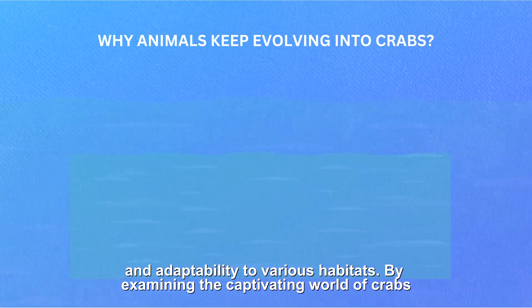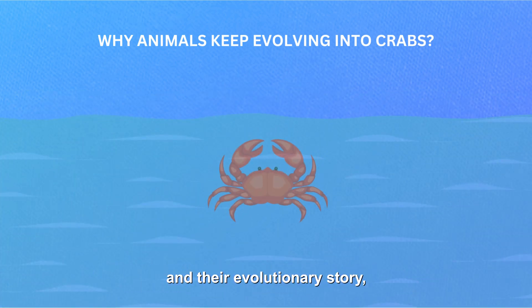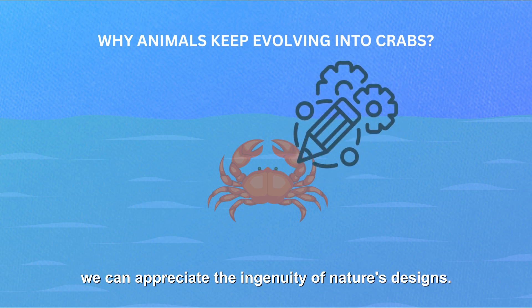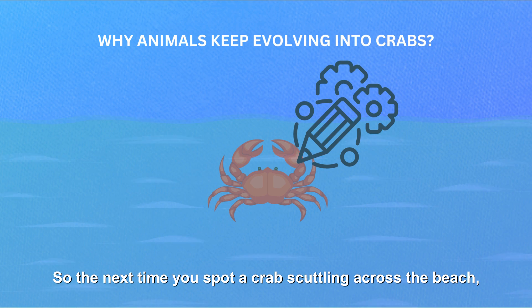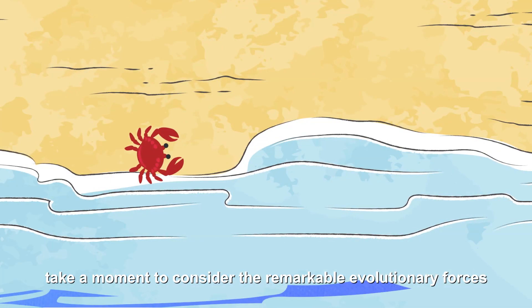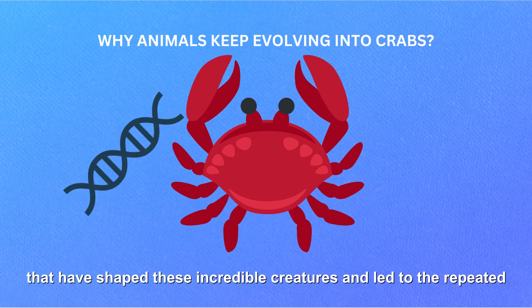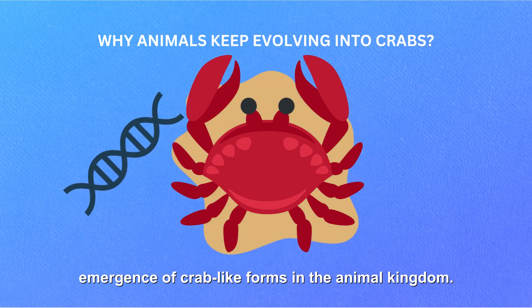By examining the captivating world of crabs and their evolutionary story, we can appreciate the ingenuity of nature's designs. So the next time you spot a crab scuttling across the beach, take a moment to consider the remarkable evolutionary forces that have shaped these incredible creatures and led to the repeated emergence of crab-like forms in the animal kingdom.